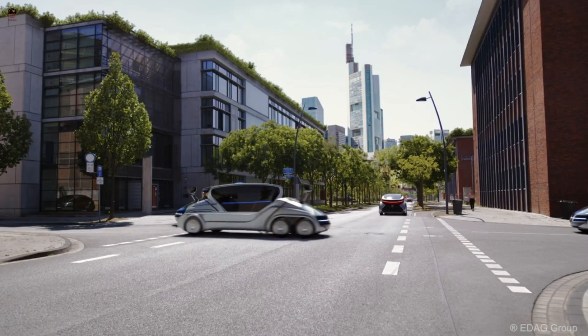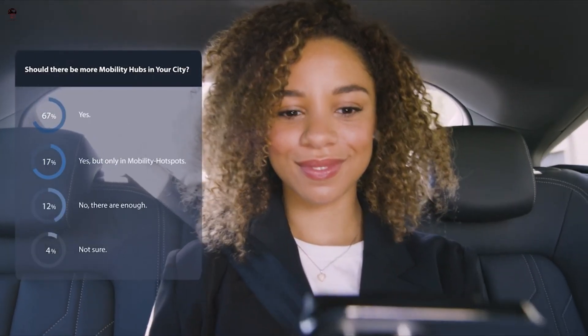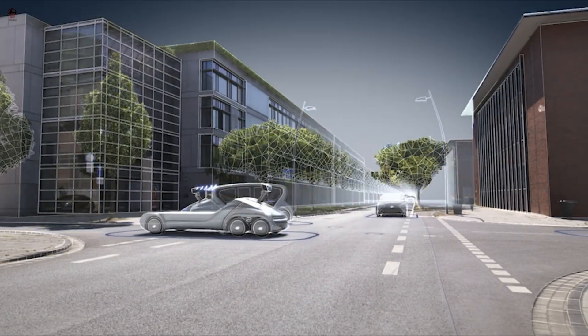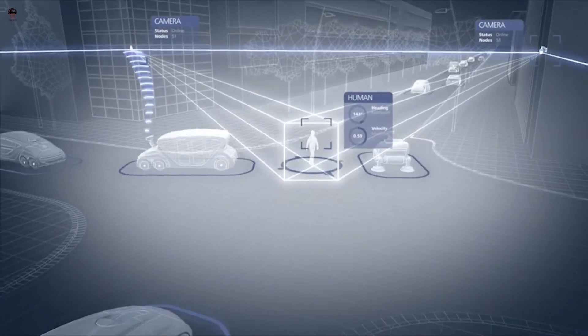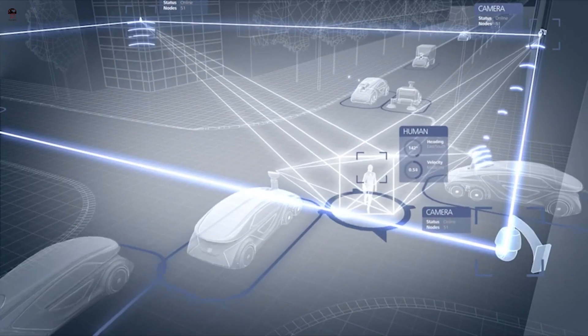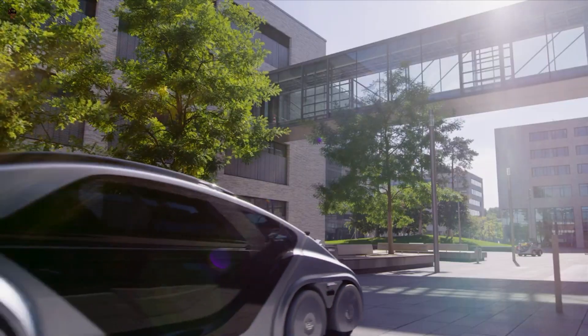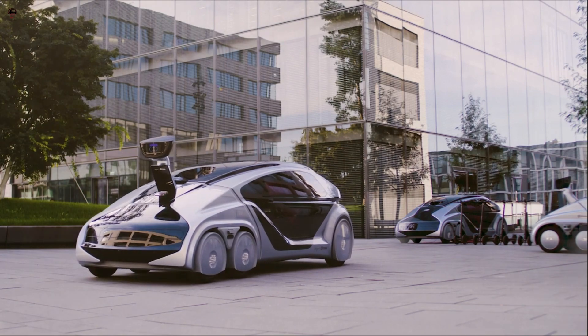With its numerous utility and rucksack modules, it can be individually configured and used around the clock for all kinds of tasks in the urban environment. All this will happen in a cordoned-off area where only EDAG CityBots, bicycles, and pedestrians are allowed. EDAG's vision is: our livable city is clean, safe, friendly, quiet, and smart.